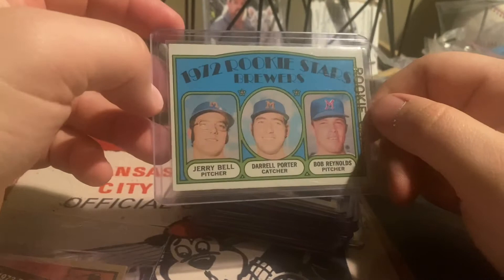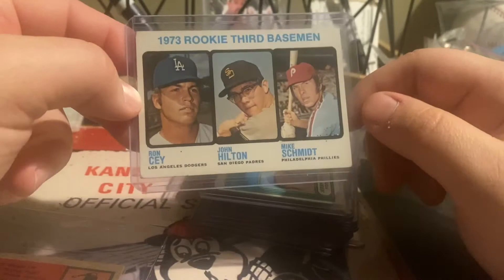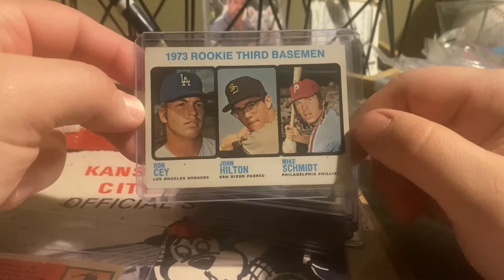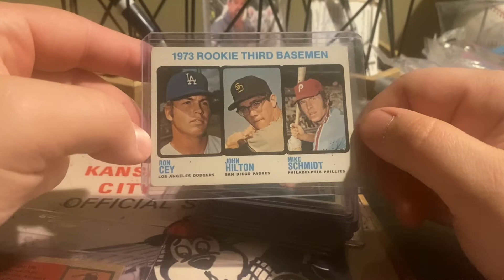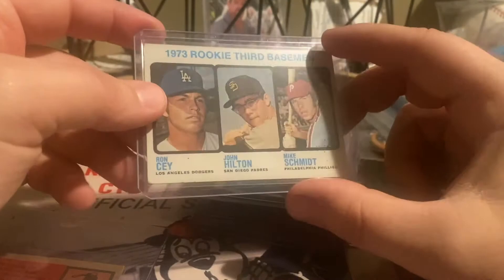Here's a '72 Topps Daryl Porter rookie. This guy was actually a World Series MVP. He's from Missouri and also played for the Royals, so cool card. I like to collect him. And '73 Topps Mike Schmidt rookie — arguably the best third baseman of all time, at least hitting-wise. You also have an All-Star Ron Santo who had a great career. Really nice card. I love '73 Topps and I love early '70s Topps cards.